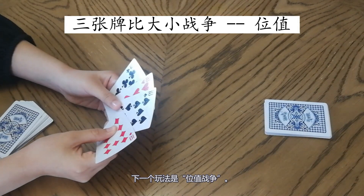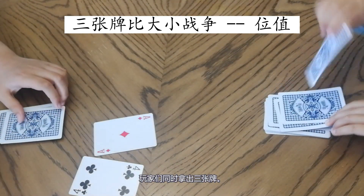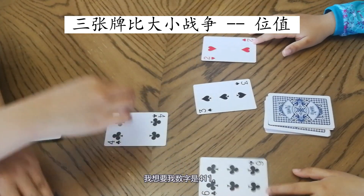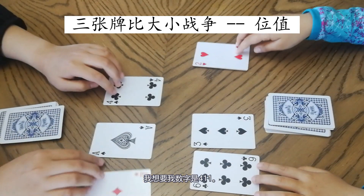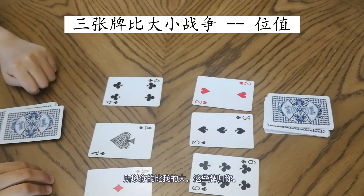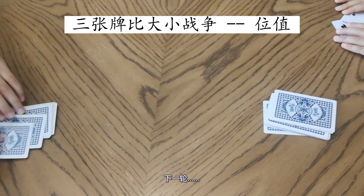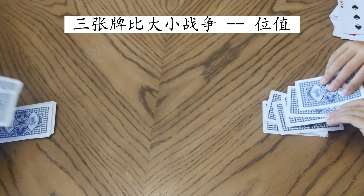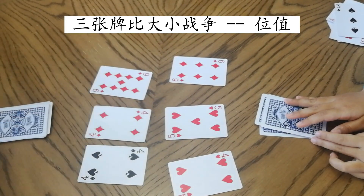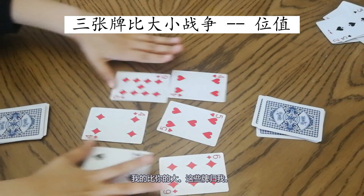The next game is Place Value. To play this game, we first need to take out the tens cards. Each player puts out three cards at the same time and tries to make the biggest number using place value. I want to make four hundred eleven; I want to make six hundred thirty-two. So you are bigger than mine, you collect the cards. When the cards run out, whoever has the most cards wins. Next turn — my number is nine hundred forty-four; mine is six hundred fifty-four. Mine is bigger than yours, so I collect the cards.